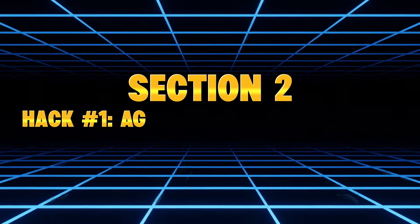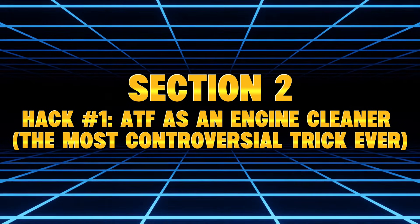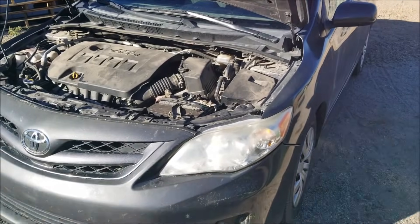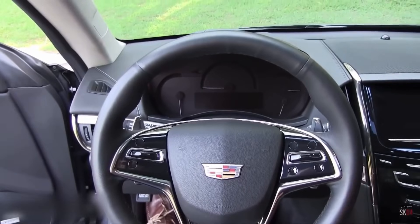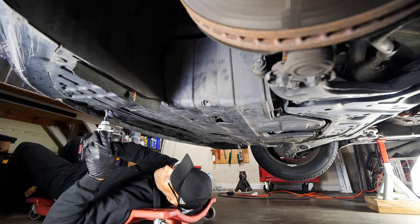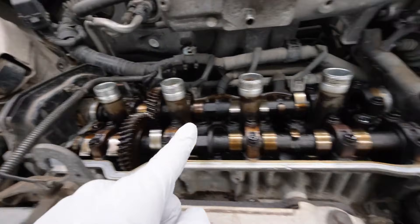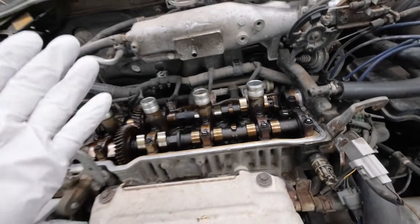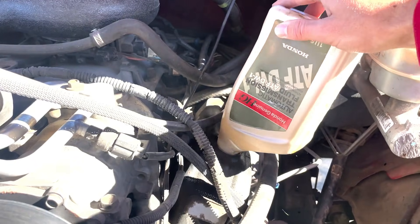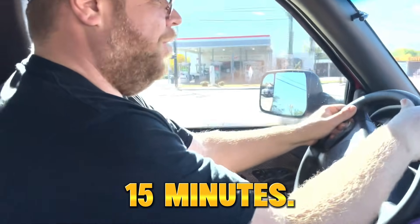Section 2, Hack Number 1: ATF as an engine cleaner — the most controversial trick ever. This is the hack everyone online argues about. Some say it saved my engine; others say it blew up my motor. So here's exactly what I did. I took an engine with light sludge, dark varnish, sticky lifters, and a rough idle. Then I added half a quart of ATF into the crankcase, just like old mechanics used to do, and idled the engine for 15 minutes.